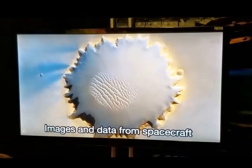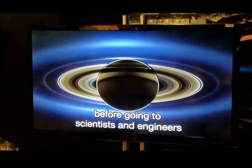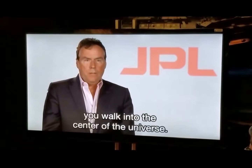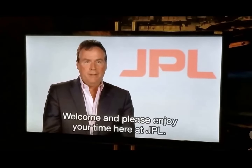Images and data from spacecraft flying beyond the Earth's moon come through this Space Flight Operations Facility before going to scientists and engineers, both here at the lab and all around the world. That's what we say when you walk through these doors — you walk into the center of the universe. Welcome, and please enjoy your time here at JPL. Thank you.